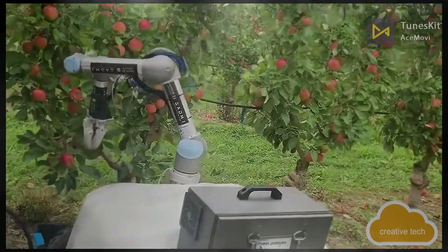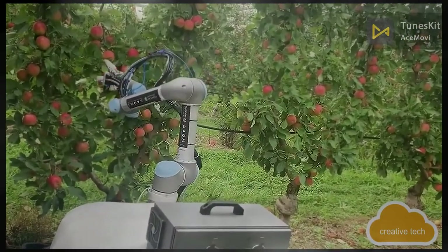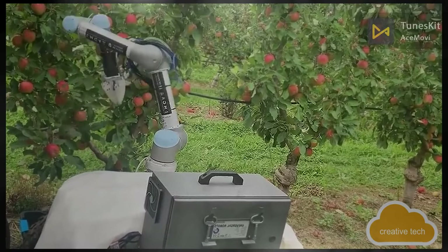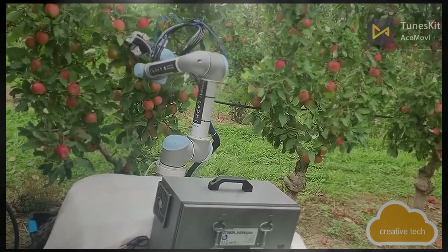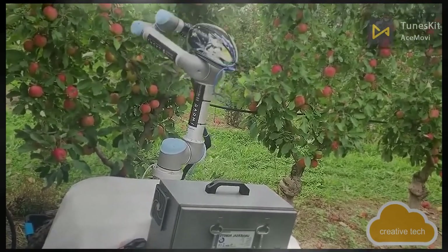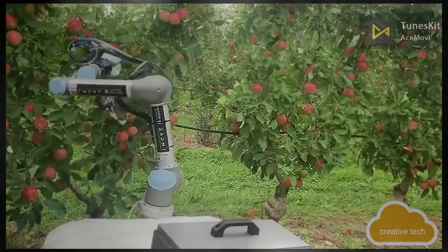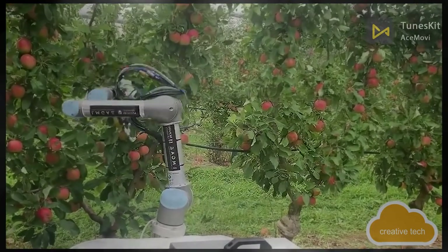Australia is also testing an apple-picking robot. It uses cameras and deep learning algorithms to scan trees and detect fruit, processing information about shape, orientation, and branch location. The robot grips apples using a specially designed pneumatic-operated soft gripper that does not injure the fruit. It can retrieve more than 85% of all apples on a tree, identify more than 90% of apples in its field of view at a distance of just over 1 meter, and operates in all light and weather conditions at a speed of 7 seconds per apple.